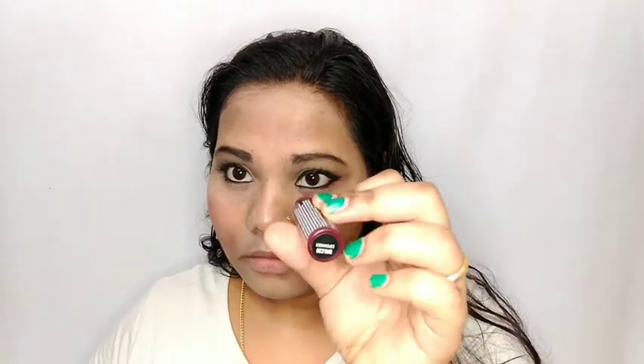Here I'm using the NYX liquid lipstick in shade MLC20, 'Coffin.' It's a really berry-brown sort of color. It's really good for a dark and bold lip and great for the festive season. This is how it looks.